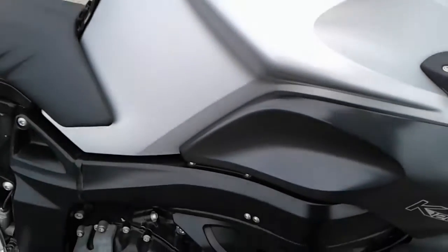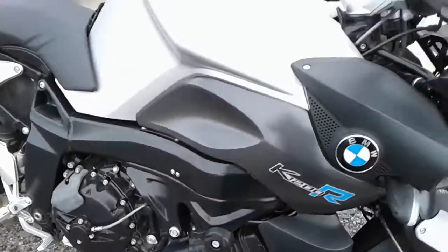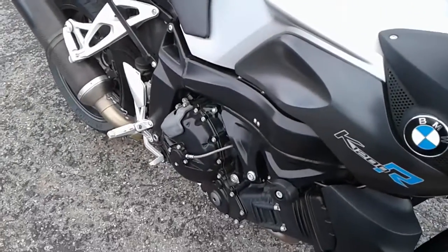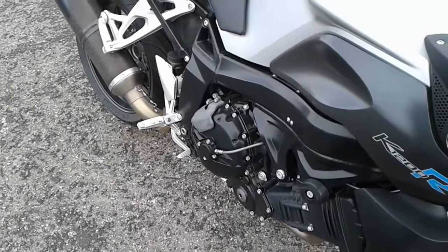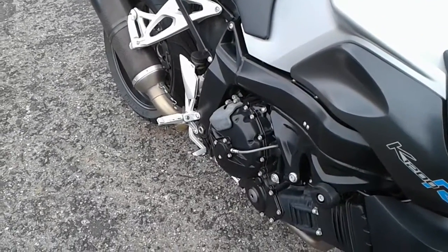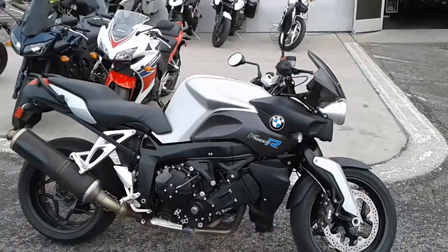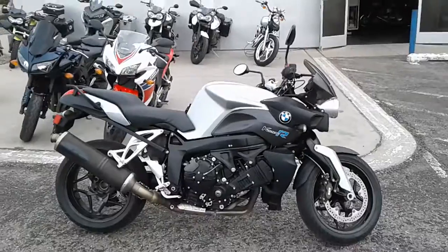Go ahead and start up this big old 1200cc motor. Sounds great, looks great, got a great price too if I do say so myself.